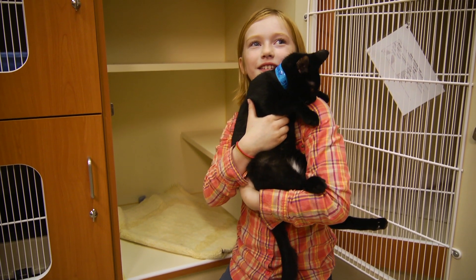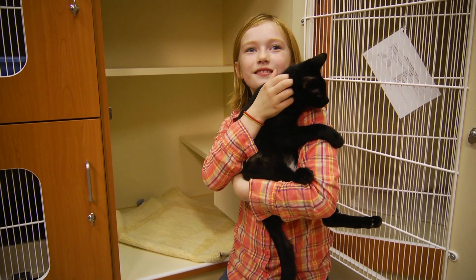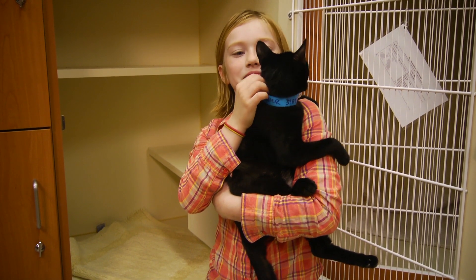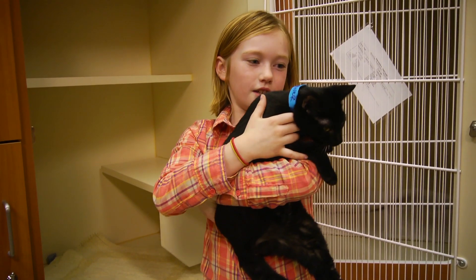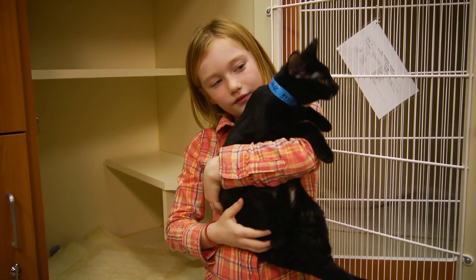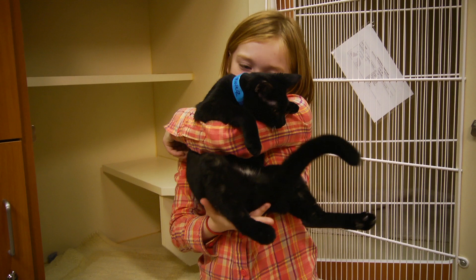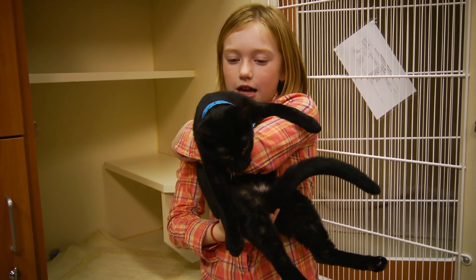I think he likes me. And he's a very, very, very light cat. And very black.